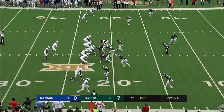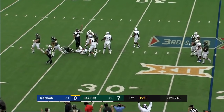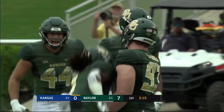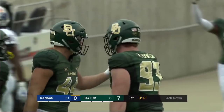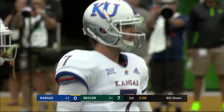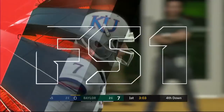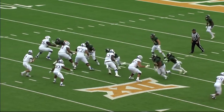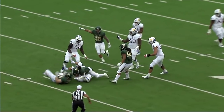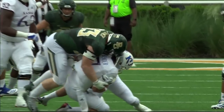3rd down and 13. Baylor shows blitz, here they come — down goes Bender. James Lynch, the man you were talking about a moment ago, his third sack of the season. This Baylor defense only has four sacks on the season going into this game, but they knew if they were going to get their pass rush going, it was going to be James Lynch — a guy that can play both defensive end and defensive tackle. He is a high motor, he is all over the place, and he just beats the tackle inside to make a big play.